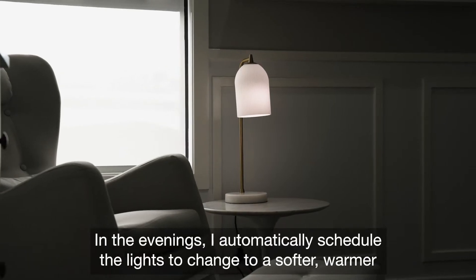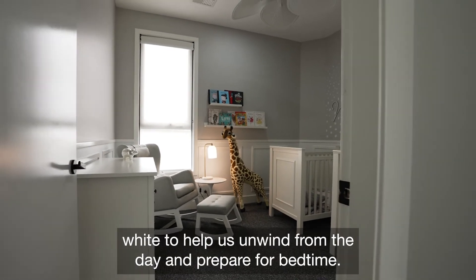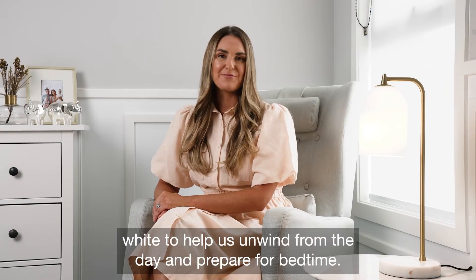In the evenings, I automatically schedule the lights to change to a softer, warmer white to help us unwind from the day and prepare for bedtime.